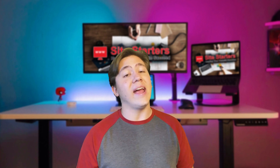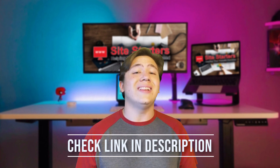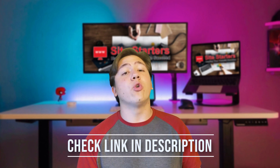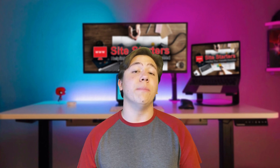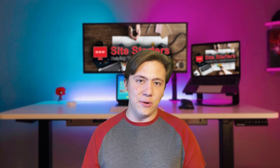If you do want to check out Zyro and get a special discount, you can use my promo code or click the link below to get three extra months for free with any plan and a free domain name for one whole year. This still applies on top of your regular discount, so this is super good. Now let's get right into the review.